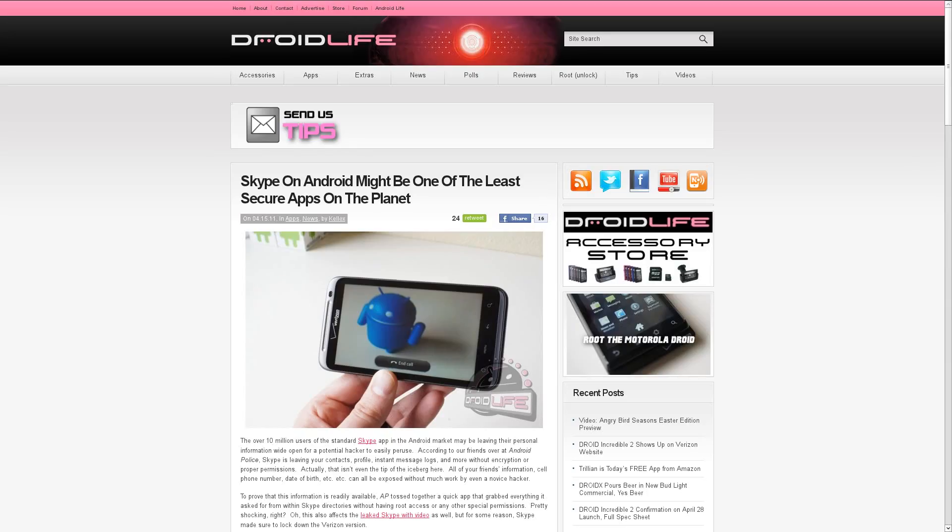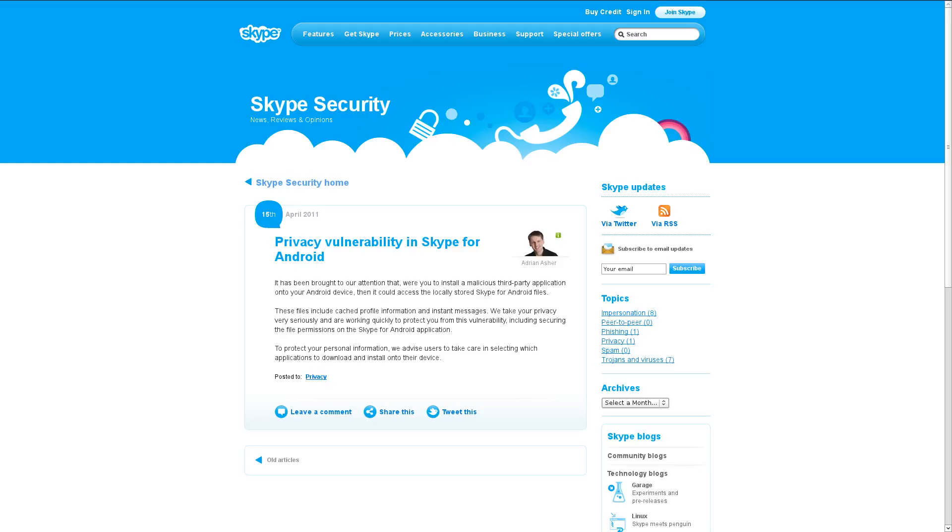The last thing I thought I'd mention today — it came out earlier this week that Skype on Android is not terribly secure. There are over 10 million users of the Skype app from the Android Marketplace, and apparently it is not locked down like it should be. The people over at Android Police created a very quick app that goes into the Skype directory, checks through all of your contacts and messages, and has full access to it without even having a rooted device. Skype put out a post saying don't download anything malicious and be very careful in the Android Marketplace. Apparently the Verizon version is the only one that's really locked down, and even the leaked version of Skype from the HTC Thunderbolt that has video enabled has the same sort of privacy issue.